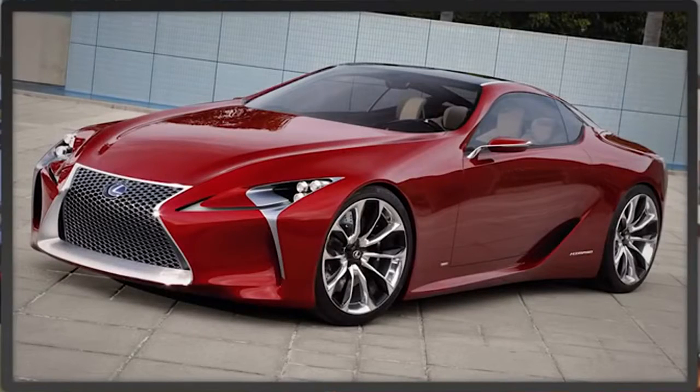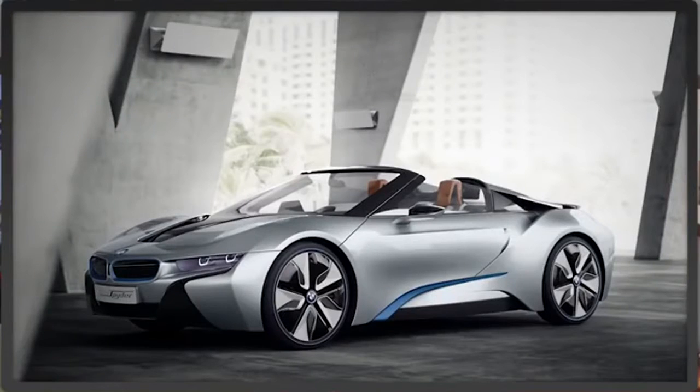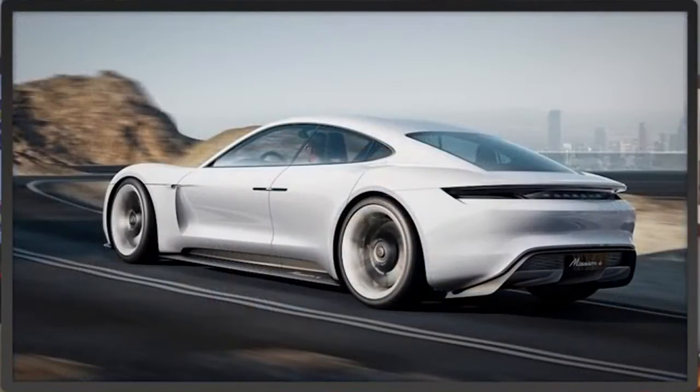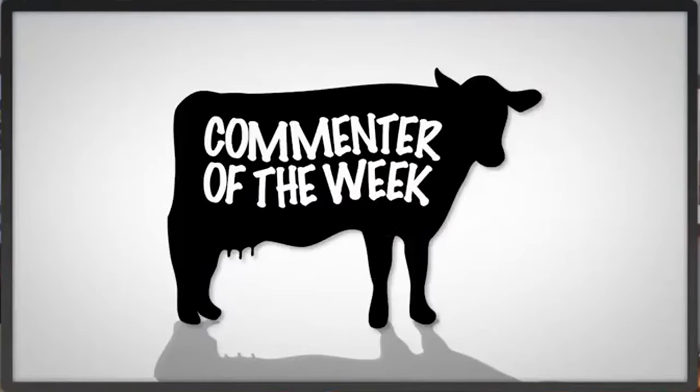Remember that LF-LC concept? Well, Lexus is headed to Detroit with a production version. BMW is officially cutting the roof off its i8, and a new Honda Roadster. Plus, Porsche's Mission E gets the green light, and it's Monday, so we have Commenter of the Week.